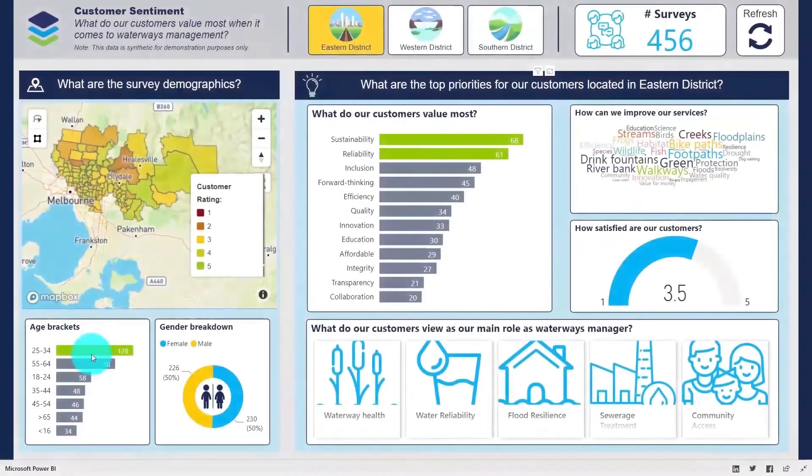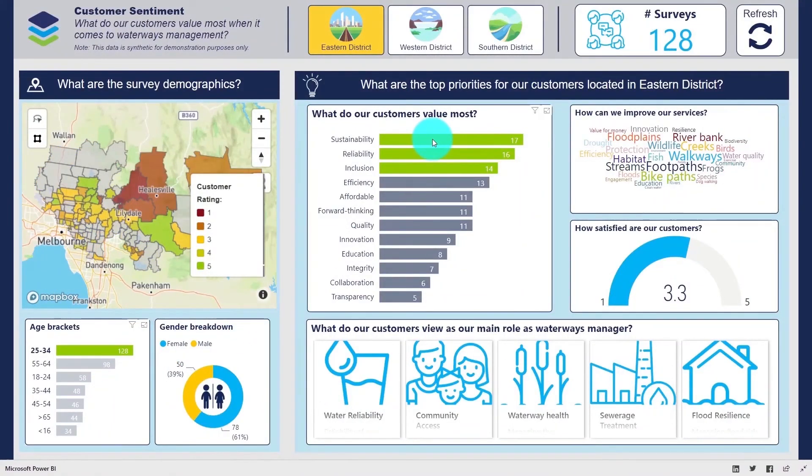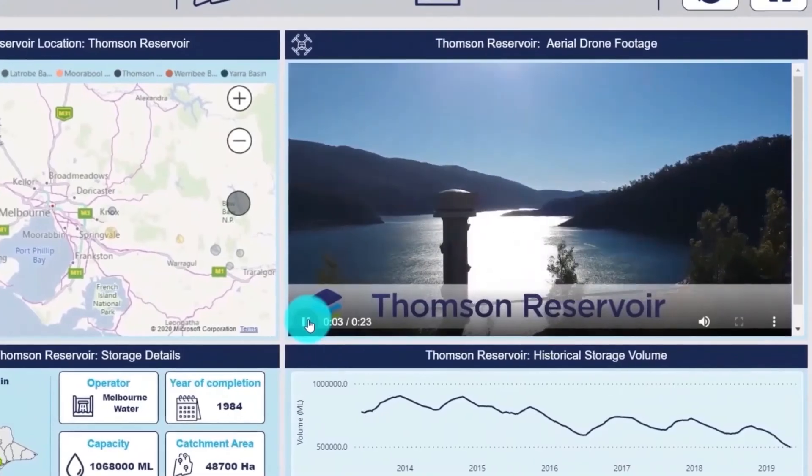Protecting our environment is not just about collecting and analysing data. It's also about educating and engaging our communities, and using all of the tools at our disposal to help secure a more sustainable environment for future generations.